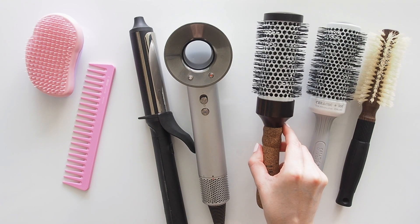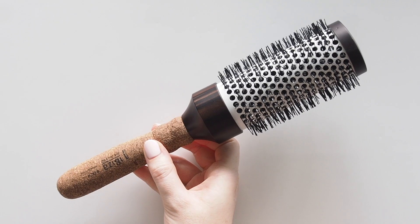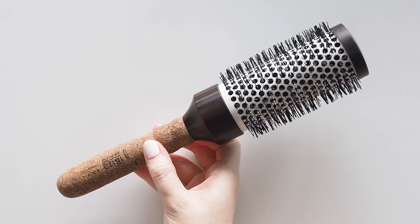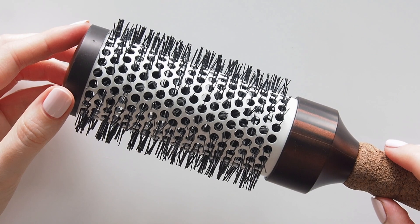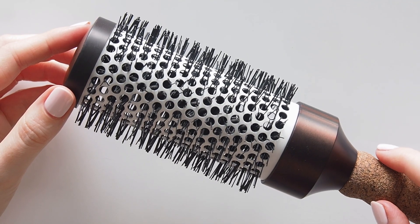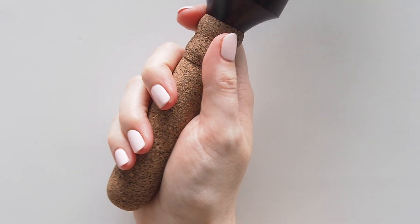I got really into round blow dry brushes. Ibiza Hair is a favourite amongst celebrity hairstylists including Chris McMillan, the man behind Jennifer Aniston's relaxed waves. Can't pretend I've mastered Jen's look at home but I really enjoy their CC4 brush. I find hollow ceramic brushes like this much easier to wrap around and glide through the hair while styling, and the bouncy cork handle is very comfy.